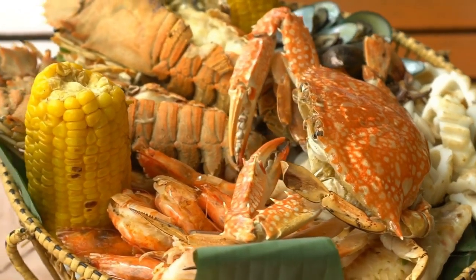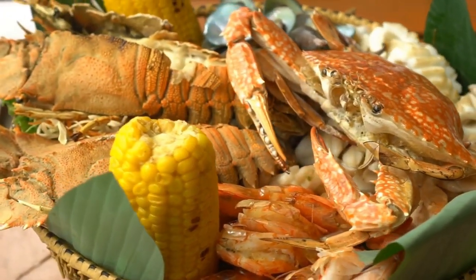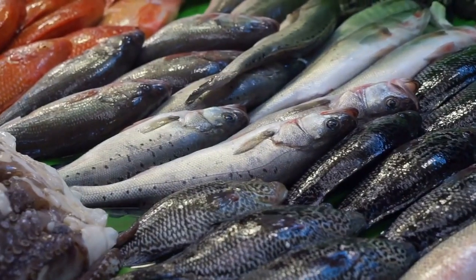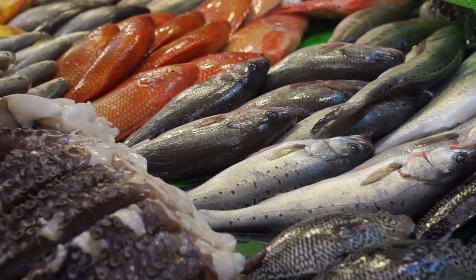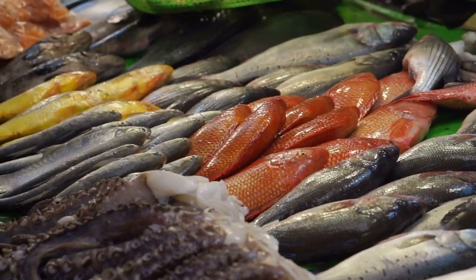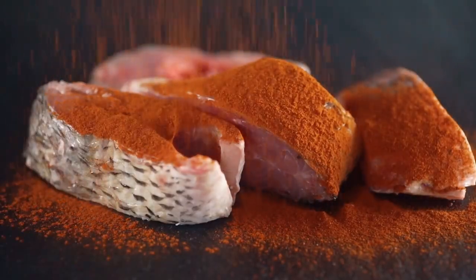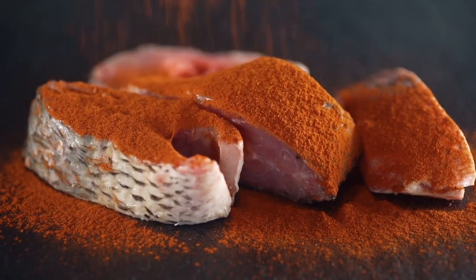If you're not sure what to look for, the Monterey Bay Aquarium's Seafood Watch program is a great resource for finding sustainable seafood options. In addition to being a great source of omega-3 fatty acids, fish is also a lean protein that can help keep you feeling full and satisfied. The American Heart Association recommends eating at least two servings of fish per week as part of a healthy diet.